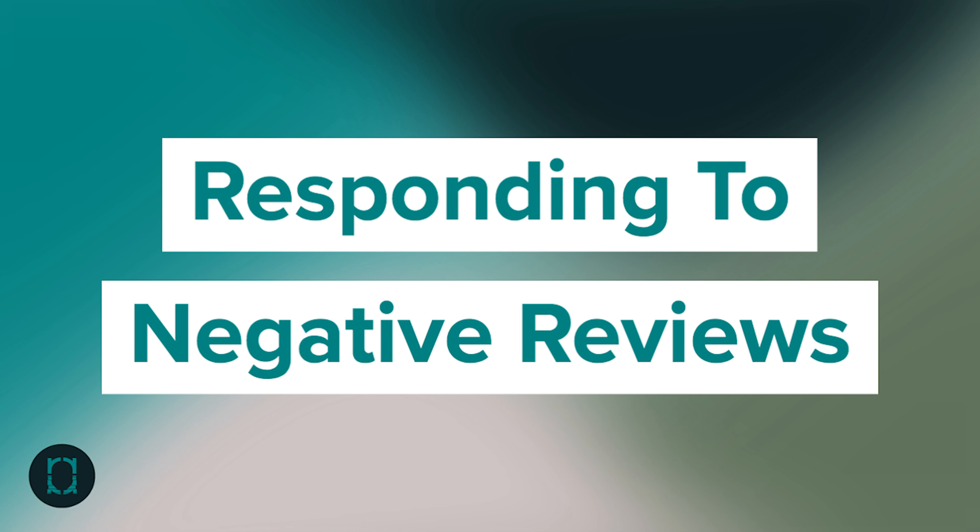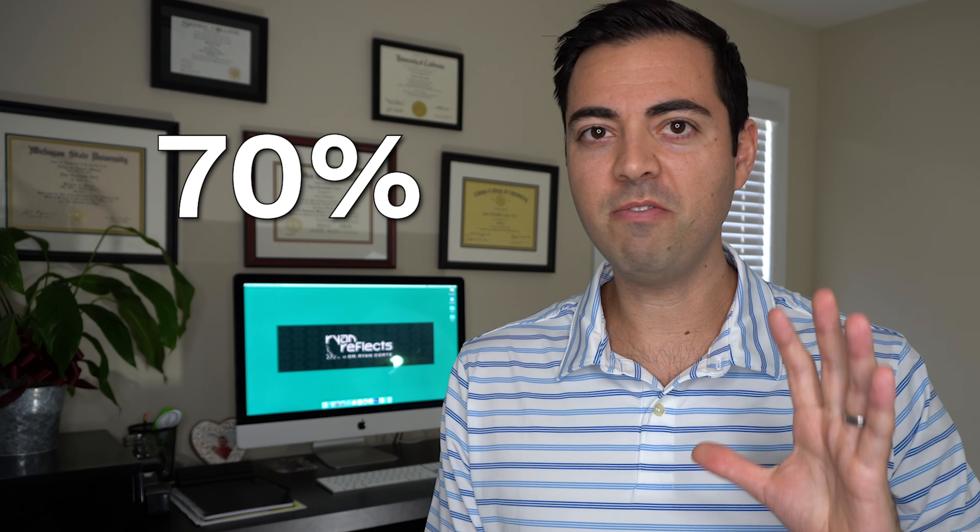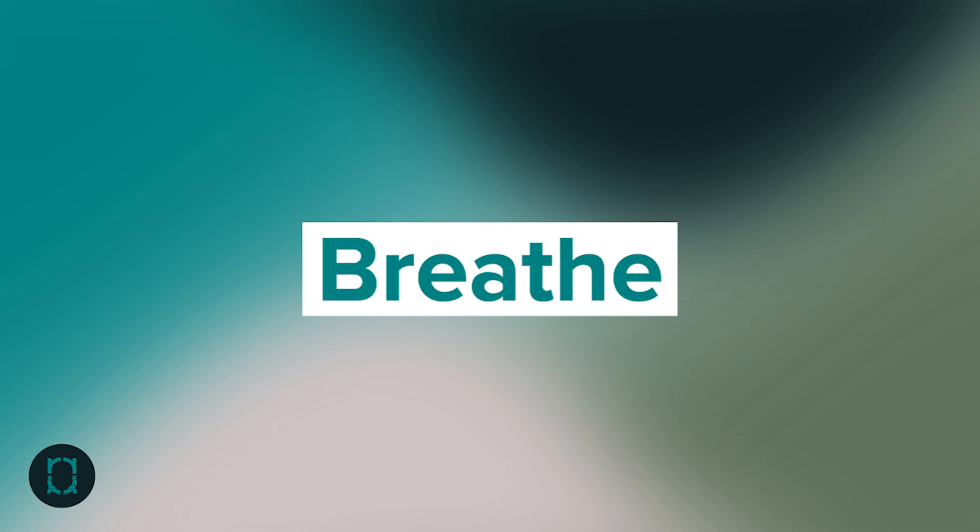Responding to a negative review is more challenging than a positive one, but did you know that 70% of people are more likely to visit your business if you the owner or team responds to its negative reviews? When a negative review comes in, it's an emotional response — you're a small business owner and it kind of hits you. Take a deep breath. Get some context. Talk to your team, talk to whoever was working that day, or if you know exactly the encounter, take some time to think about what happened and gather all the information before you respond. Don't just respond right away off emotion.